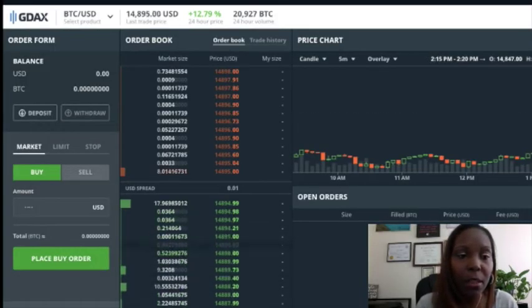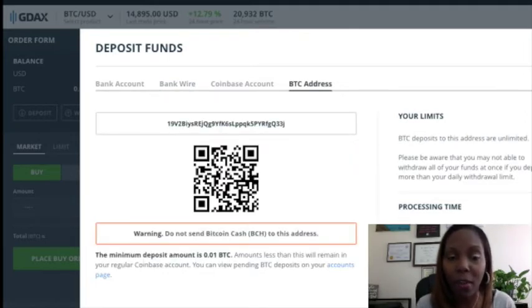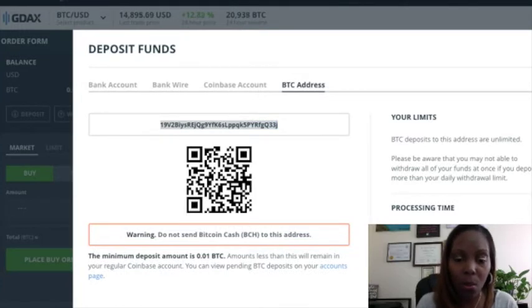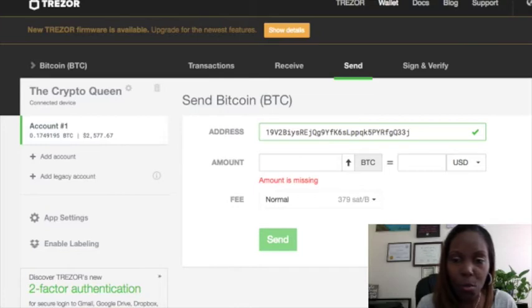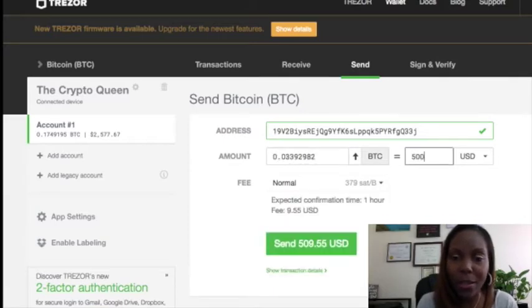So I'm going to literally deposit first. I have to make a deposit from my BTC address, right from my Trezor wallet. I'm going to send money to this GDAX address. I'm going to open up my BTC wallet — you probably can't see my Trezor wallet on screen. Here's my Trezor wallet. I'm going to make a deposit of $500 US dollars and it's going to take out some fees. So I'm going to pay $9.55 for this transaction, sending $500 to this BTC address.